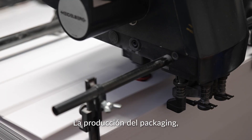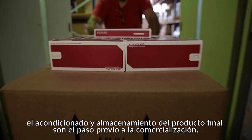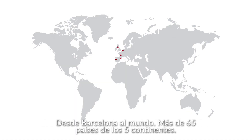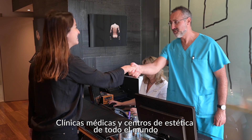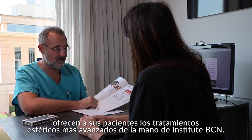The production of the packaging, the conditioning and storage of the final product are the step prior to commercialisation. The company's commercial and logistics team works the final magic — from Barcelona to the world, more than 65 countries on five continents.